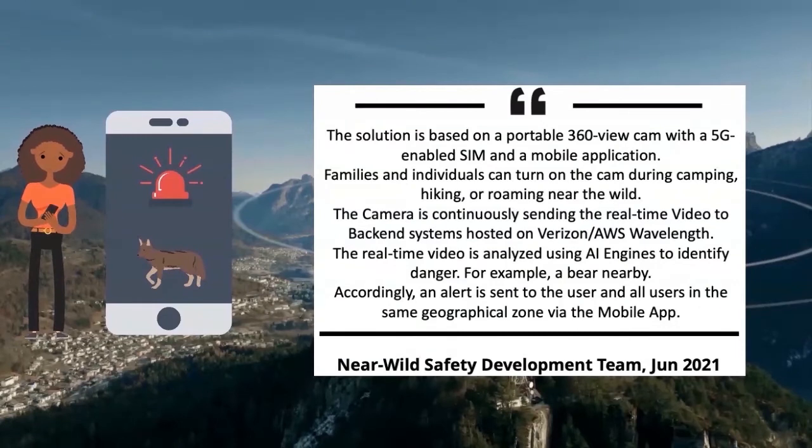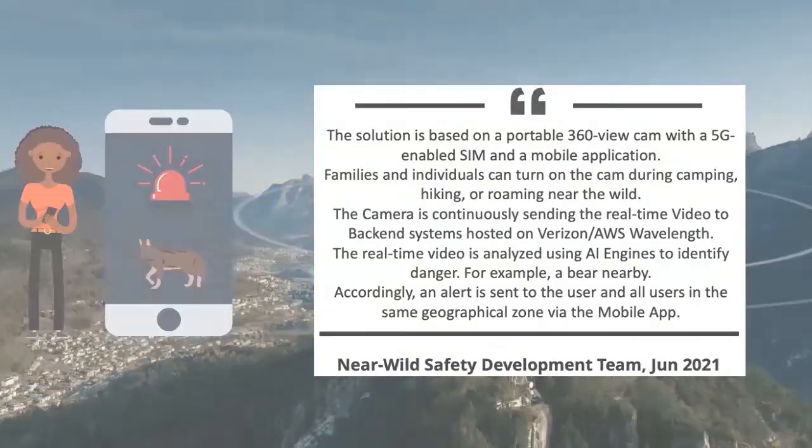Families and individuals can turn on the cam during camping, hiking, or roaming near the wild. The camera continuously sends real-time video to back-end systems hosted on Verizon AWS Wavelength. The real-time video is analyzed using AI engines to identify danger — for example, a bear nearby. Accordingly, an alert is sent to the user and all users in the same geographical zone via the mobile app.